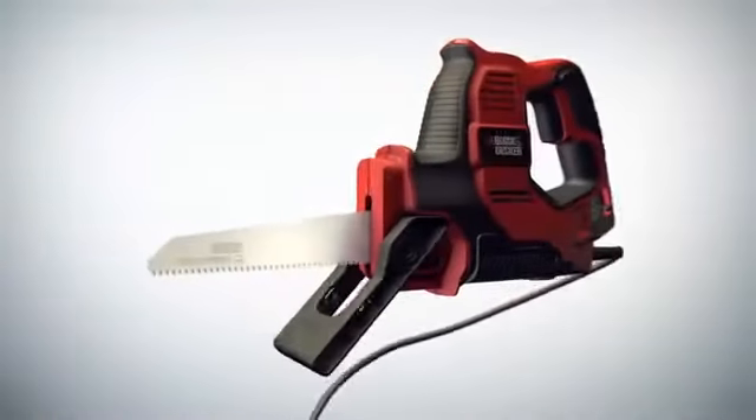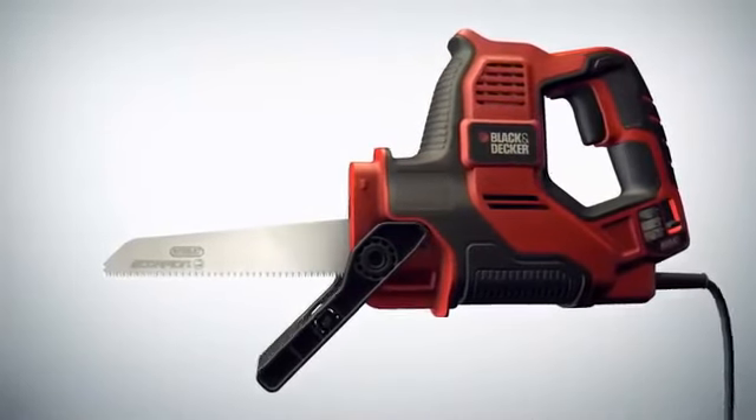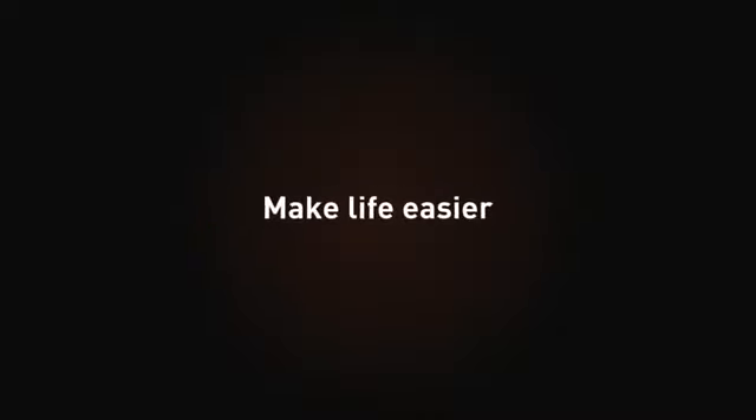The new Scorpion powered handsaw, now with auto select technology for even better results, not only cuts time and effort — it's also as versatile as your imagination. Black & Decker make life easier.